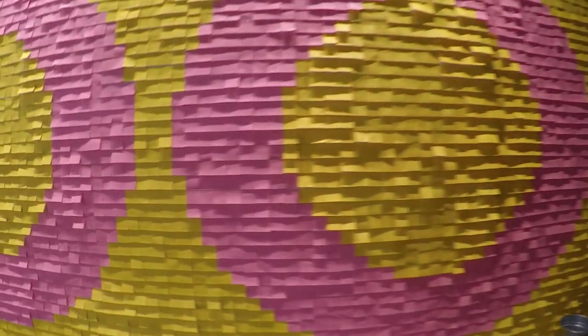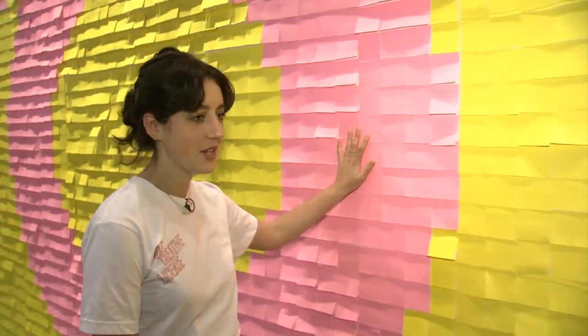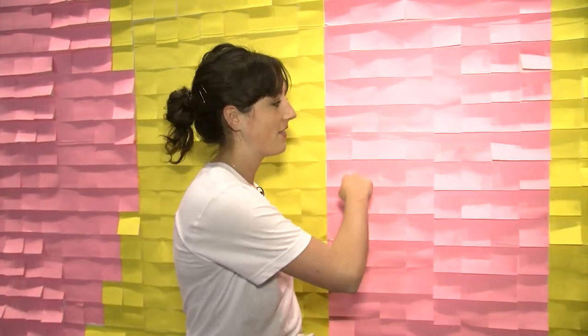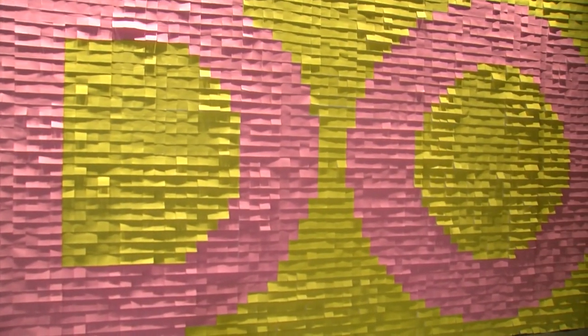This is a piece called To Do by the group Illegal Art. These are all post-its and we're going to have buckets of pens, and people go up and write their to-do. Everyone can share their common things that they're thinking about and create this collective consciousness that resides in this space in the show.